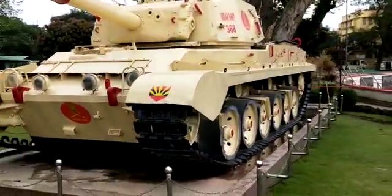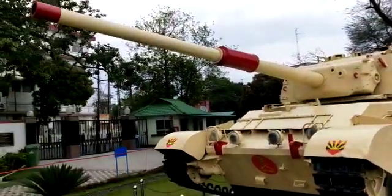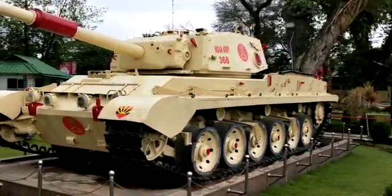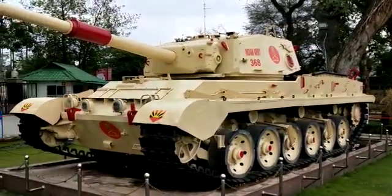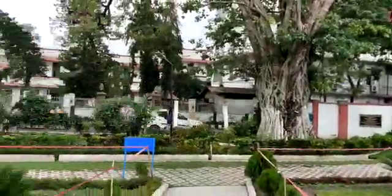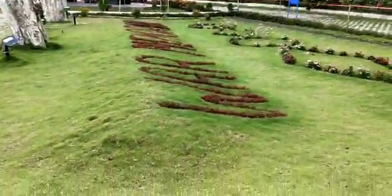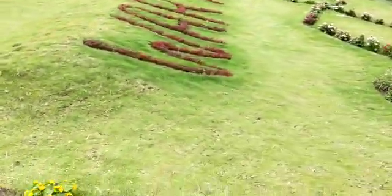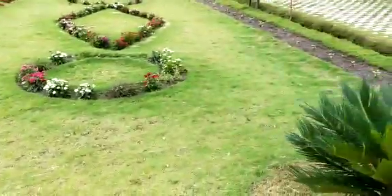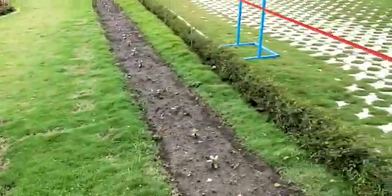When we enter here, they don't take any tickets. It's only authorised to donate for this War Memorial place, and it is a nice and beautiful and very clean place.